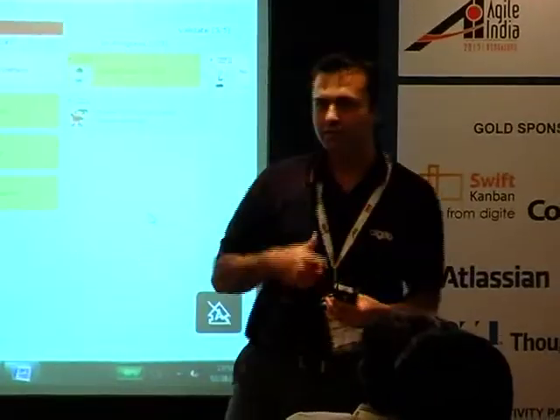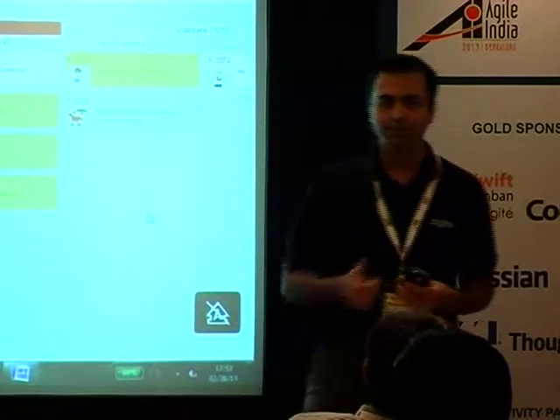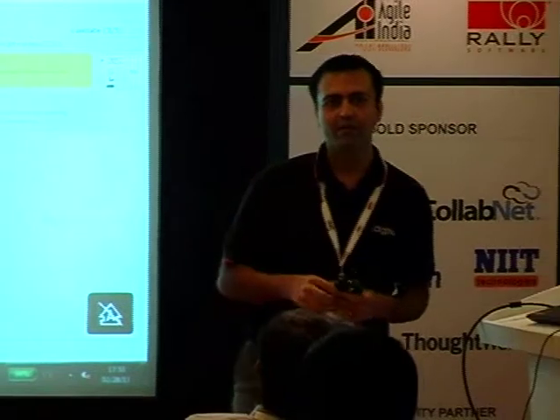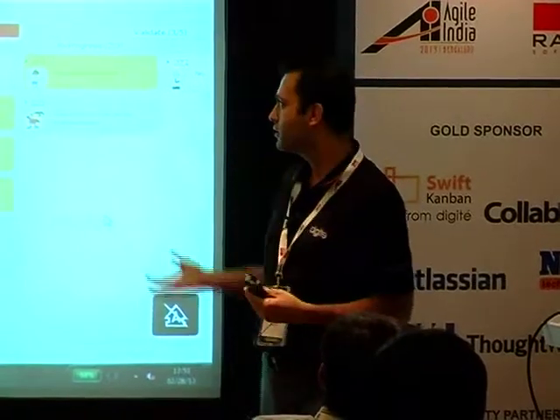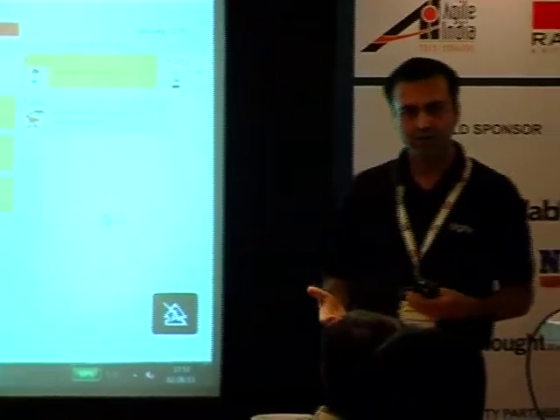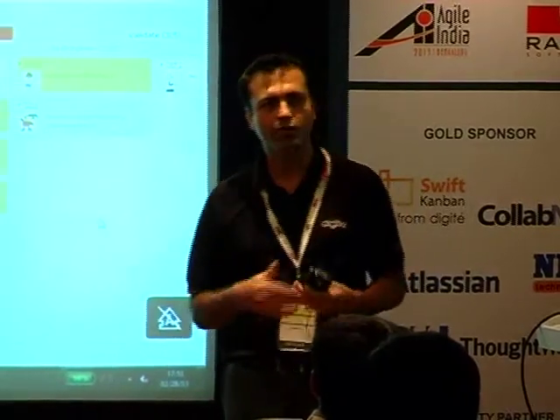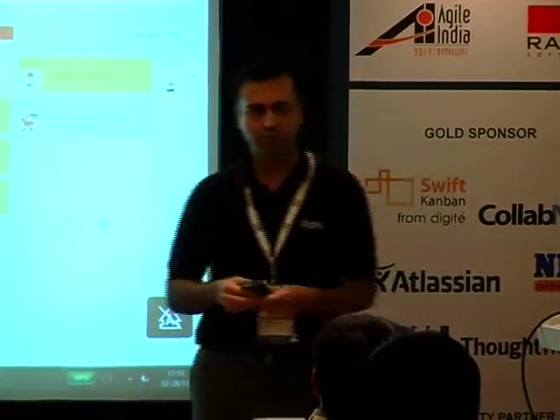So what I'm going to talk about — quick background. My name is Nitin. I work for Digite, one of the leading ALM software development companies. We have other enterprise tools, but this one focuses on Kanban. This is an electronic Kanban product that will help you use Kanban electronically, collaborate with the whole team in a distributed way.